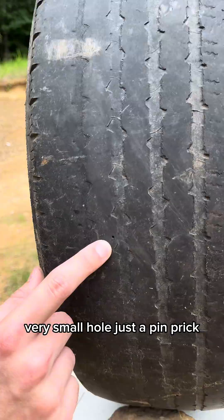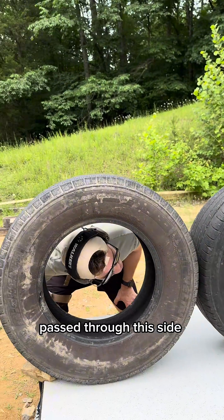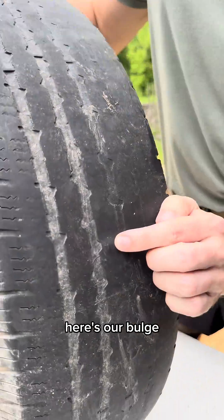Our .22 came in right here — very small hole, just a pinprick. Passed through this side, impact over here, but did not go through. Here's our bulge.